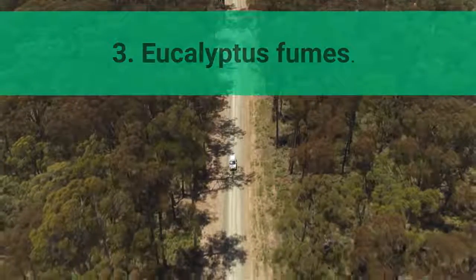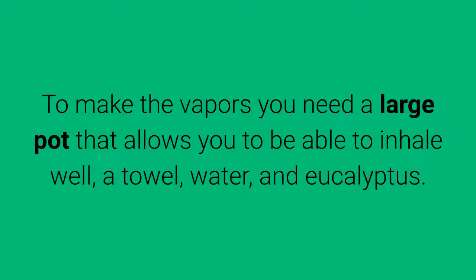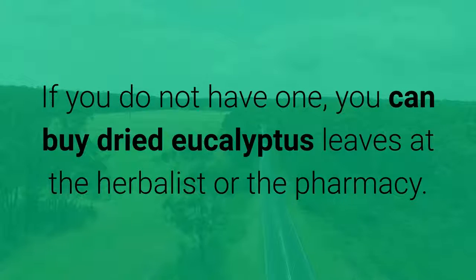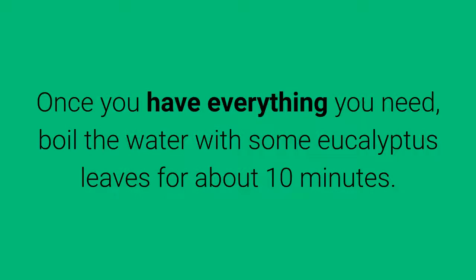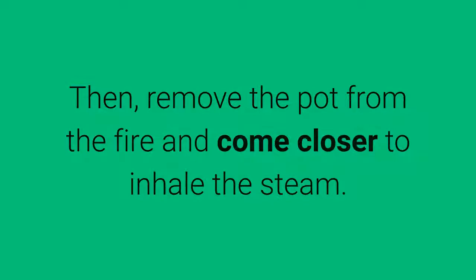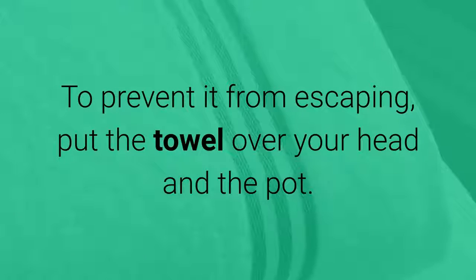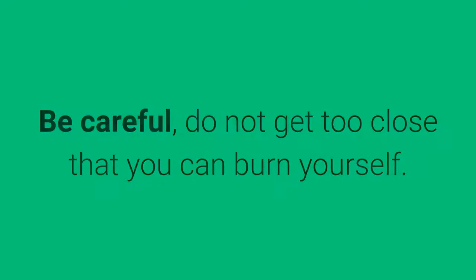3. Eucalyptus Fumes. This is another very effective classic for decongesting the respiratory tract, and with an excellent aroma. To make the vapors you need a large pot, a towel, water, and eucalyptus. If you do not have one, you can buy dried eucalyptus leaves at the herbalist or the pharmacy. Once you have everything you need, boil the water with some eucalyptus leaves for about 10 minutes. Then, remove the pot from the fire and come closer to inhale the steam. To prevent it from escaping, put the towel over your head and the pot. Be careful — do not get so close that you can burn yourself.